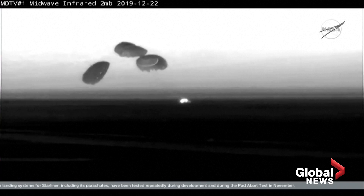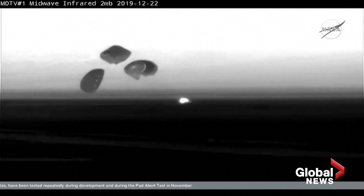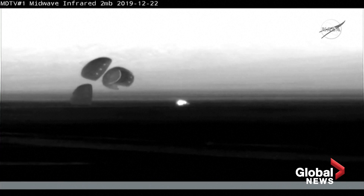An historic landing in White Sands, New Mexico concludes the first flight test of Boeing's Starliner spacecraft — the first time an American-made human-rated capsule has landed on land. That took place right at 6:58 a.m. Central Time, two days, one hour, and 21 minutes into Starliner's mission.